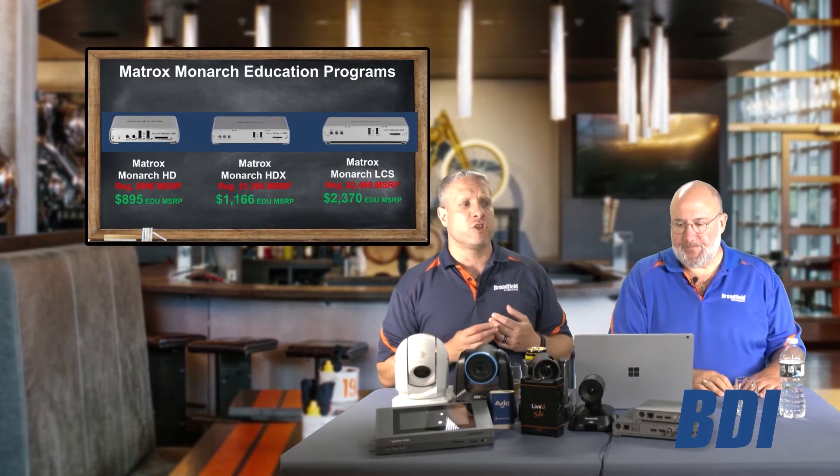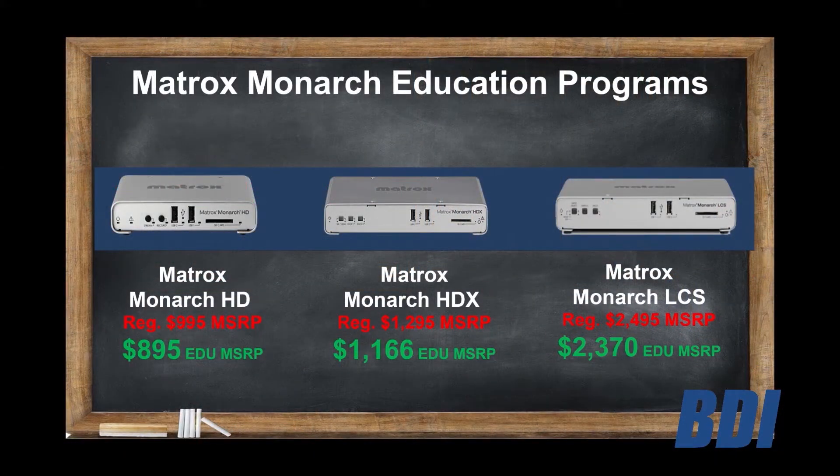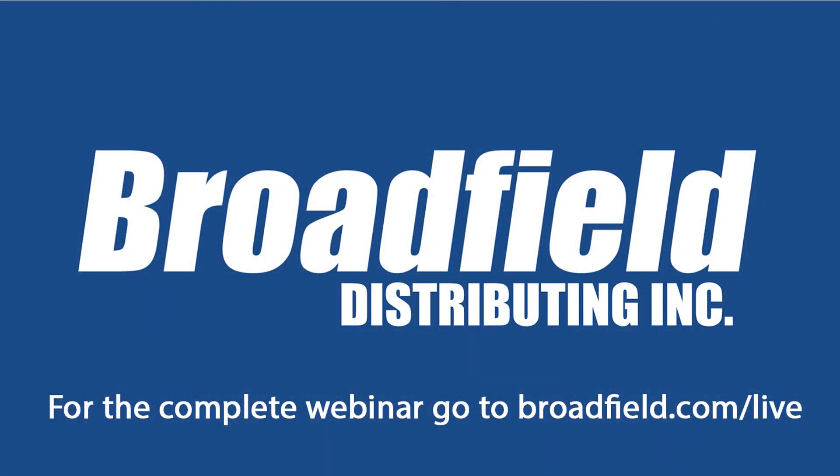Basically three models to choose from. The HD is their HDMI version. The HDX is their SDI version. LCS stands for Lecture Capture System — this is the unit that allows you to bring in the video feed of the professor at the front of the classroom at the same time as his presentation materials. What's really cool is it lets you set up a layout where the talent is smaller and you have the full presentation next to them, so the students can see everything clearly.